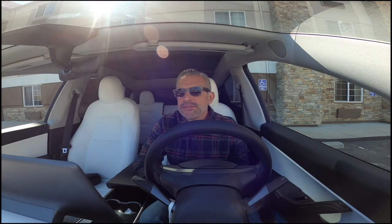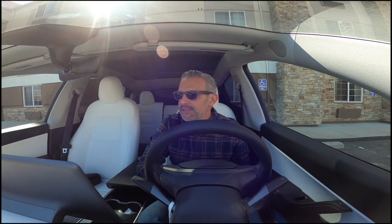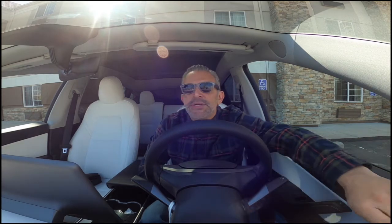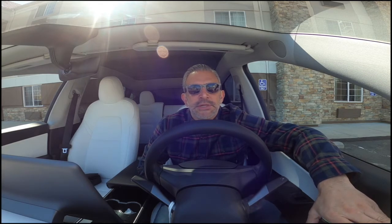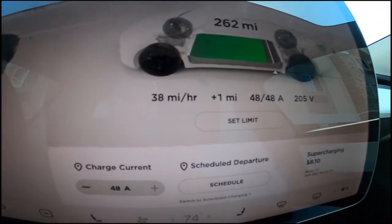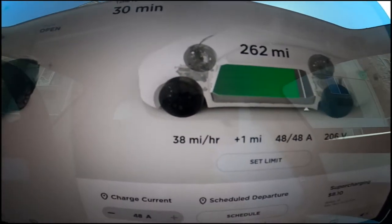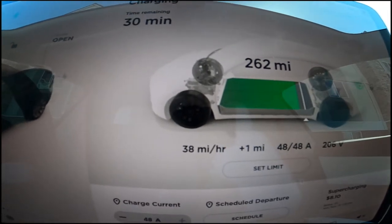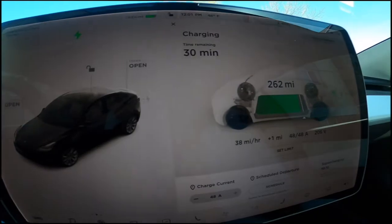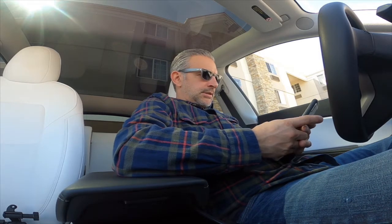I'm at the Candlewood Suites, just got here and plugged in already. Just like the picture showed, there are two Tesla charge ports. Did not need my adapter — it literally just plugged right into the Tesla, and nothing told me to go see the front desk or anything; it was just available. We're getting about 38 miles per hour on the charge — 48 amps, 205 volts. So this is the fastest so far. I'm going to go ahead and fill up a bit, and while I'm waiting I'll check in on the app.